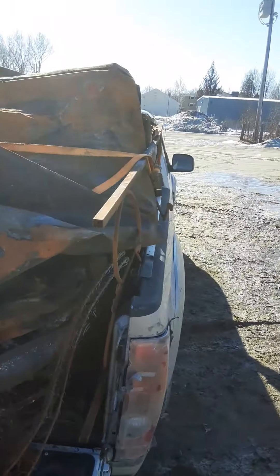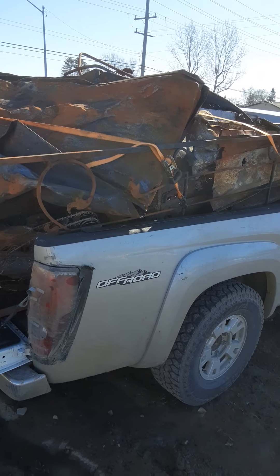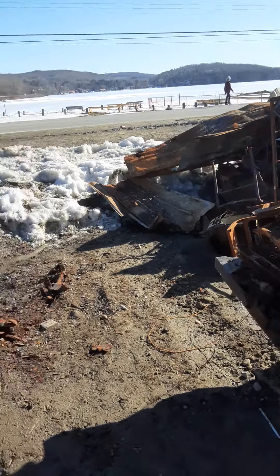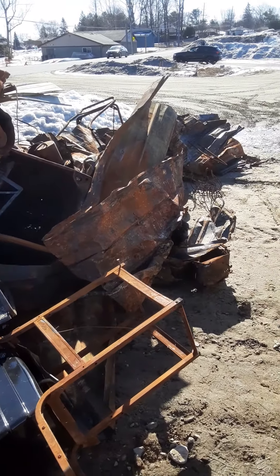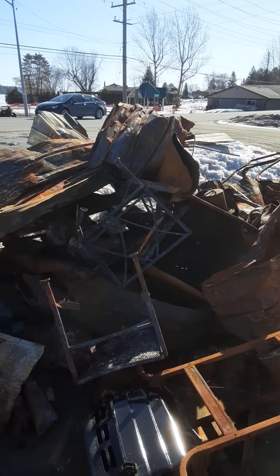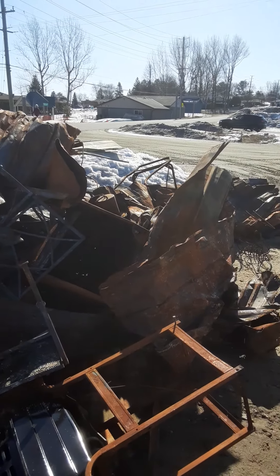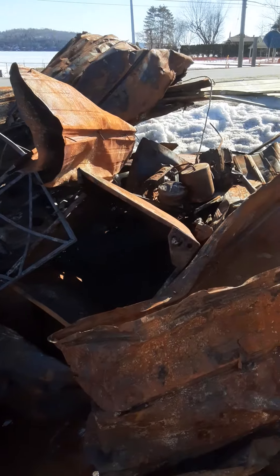I'm going to have to dig out my trailer because it's still got some snow in it and snow around it, and see if I can use the trailer for the next load. Because I think I got three loads — that's one load — even though I'm bashing all the metal down, it's bending real easy. Still, I think I got three loads.